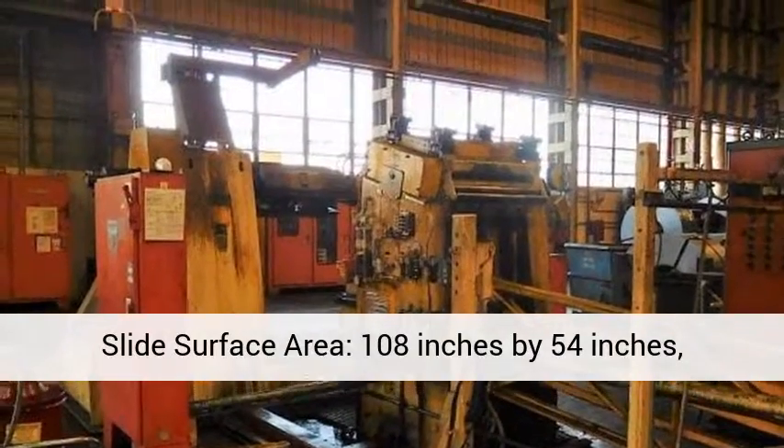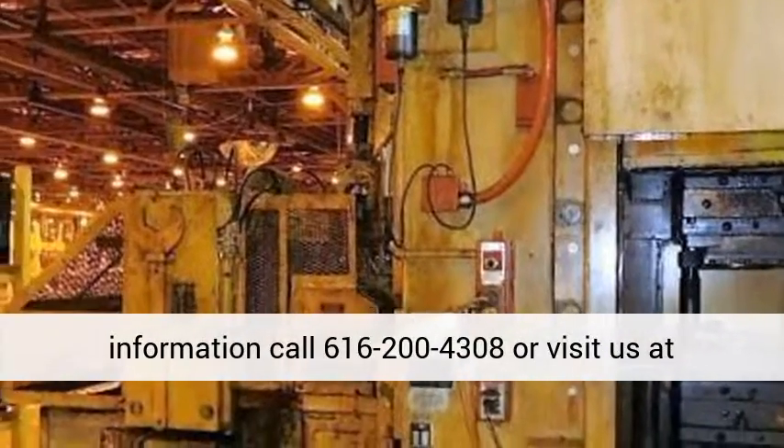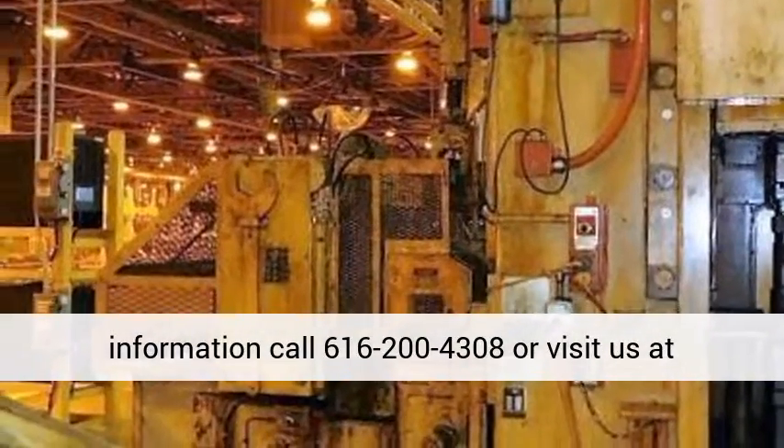Speed: 0 to 75 strokes per minute. For more information, call 616-200-4308 or visit us at www.affordable-machinery.com.